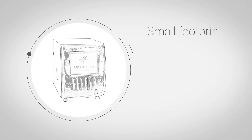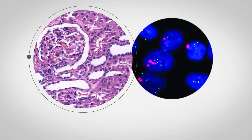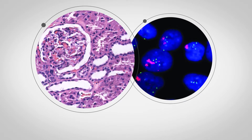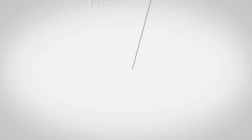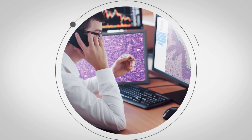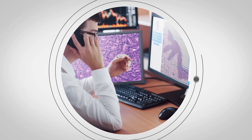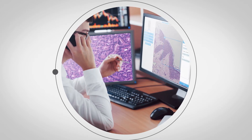The low and high throughput scanners have a small footprint. They're lightweight and easily fit into small workspaces. OptraScan digital pathology solutions make whole slide scanning easy to use for brightfield, fluorescence, and frozen applications. Significantly less expensive than traditional digital pathology systems, OptraScan's on-demand solutions offer exceptional technology for as little as a dollar per slide.